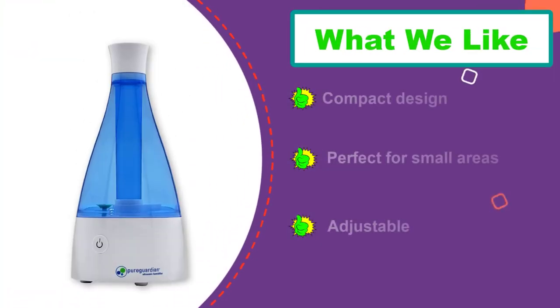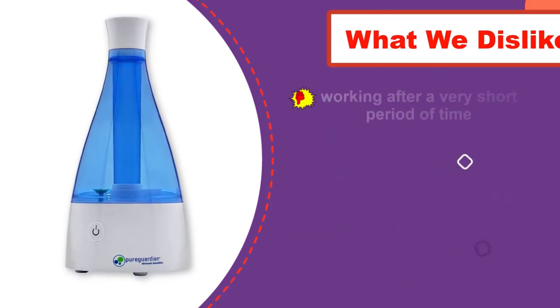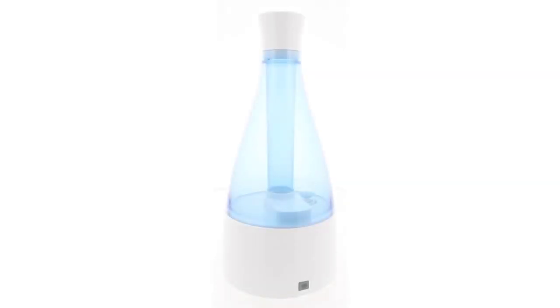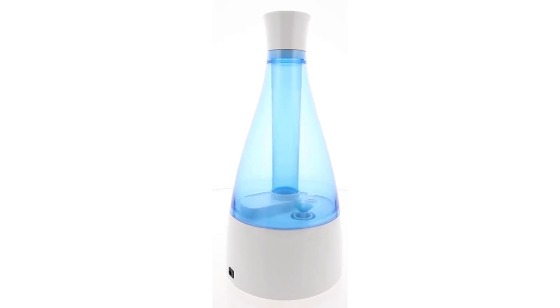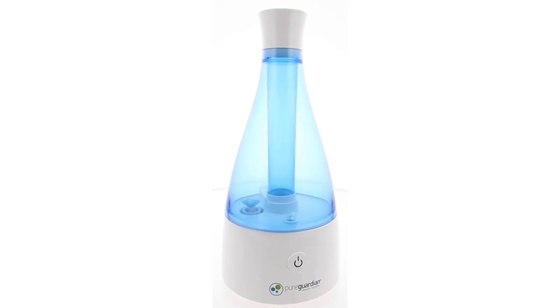The Pure Guardian Humidifier gives you a comfortable night's sleep with cold soothing mist. In addition, it helps to prevent your skin from drying up and protects against allergies as well as colds. If you are looking for a humidifier to fit in a small room, this one will do you right, even on your nightstand or dresser. The humidifier works for a minimum of about 10 hours, giving your room that tender cool mist. It comes with an adjustable feature for high or low mist to match your level of preference.